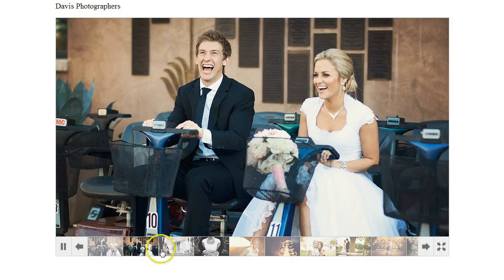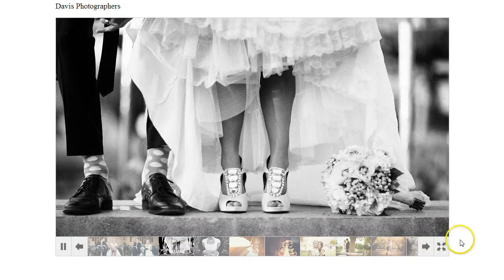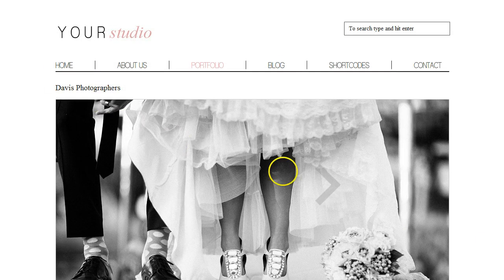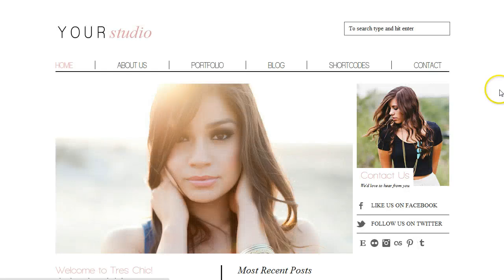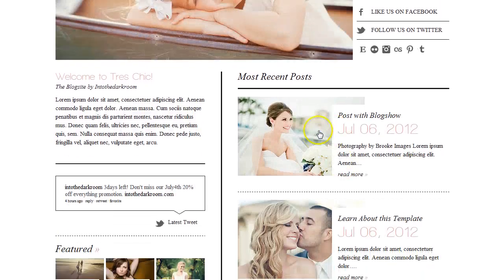You can see in this Blog Show we have all the thumbnails here so people can just click through, and it's an easy way to build your portfolio. Going back to the home page, I'm going to click on one of those posts and you'll also see how we're using Blog Show in the post.